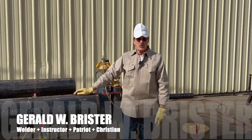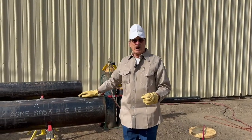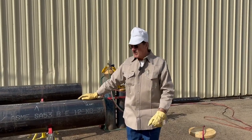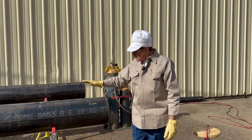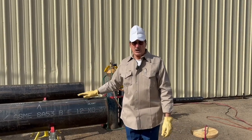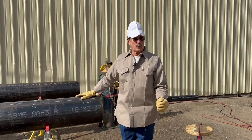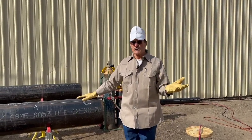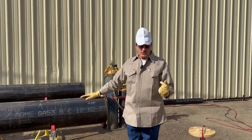Gerald W. Brister — let's continue with our series about pipelines. Again, you guys that are welders, a lot of you are going to know this. If you're young, you won't know it. And if you've never been a welder and you just find this interesting, I get a lot of you guys comment, even from overseas. It's pretty amazing — I want to tell you thank you right now.